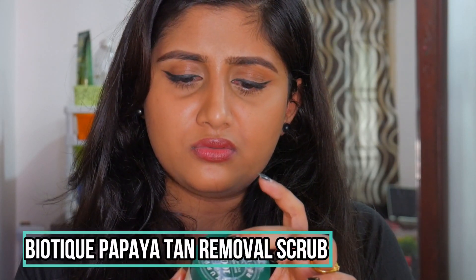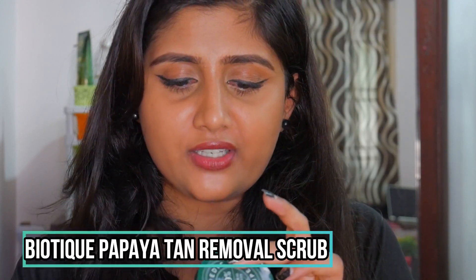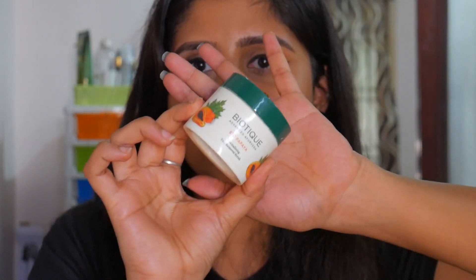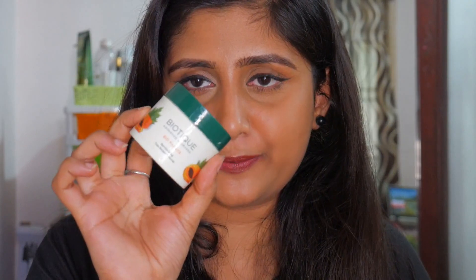This is the Biotique Bio Papaya Revitalizing Tan Removal Scrub. I use it on my face, legs, and hands after shaving. It has nice scrubby particles that exfoliate the skin really well. It does its job effectively and this one is completely empty. I've already ordered another tub — it's sitting in my bathroom right now.